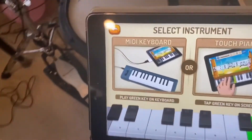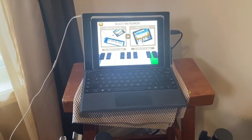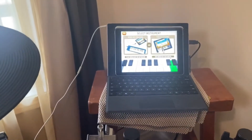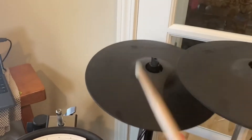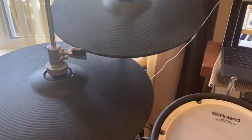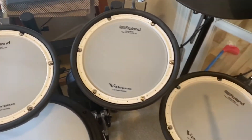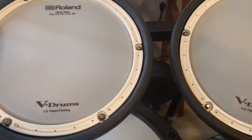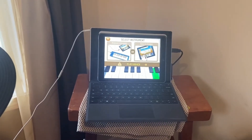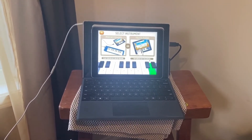I'm just going to strike the drums — do you see the iPad is responding to it? So I thought that's interesting that the TD-17 actually has Bluetooth MIDI. Anyway, bye.